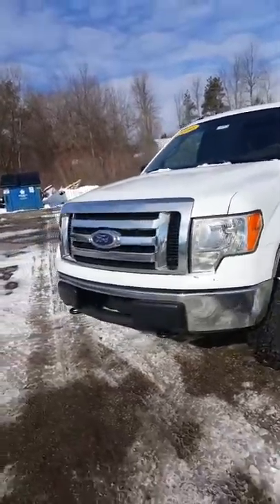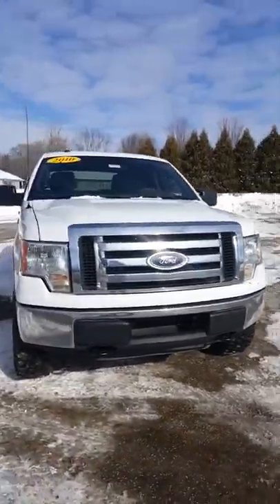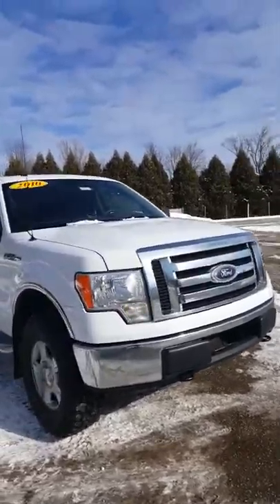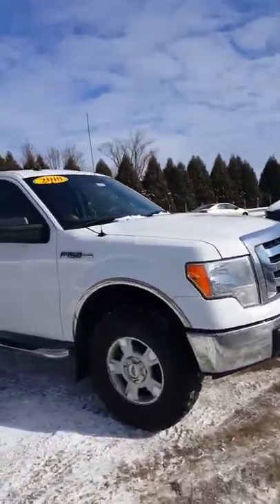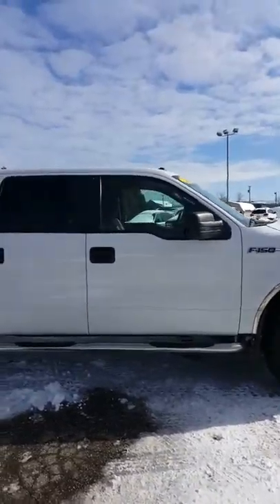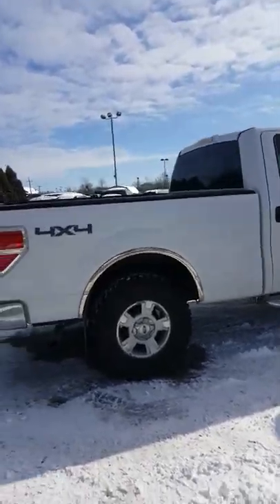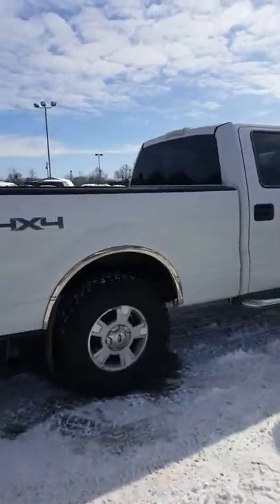It's going to come with the 5.4 liter V8, which is going to get you up to 20 miles per gallon on the highway. We've got this truck priced at over $3,500 below NADA value — I'm at $17,400. So let me show you a couple of things on this.